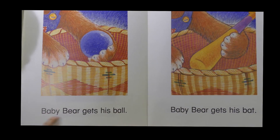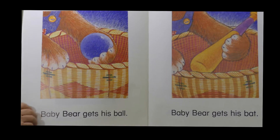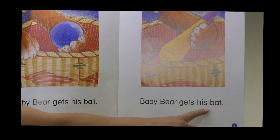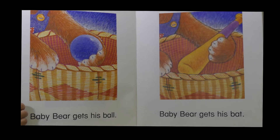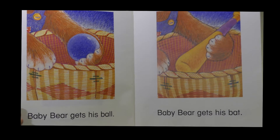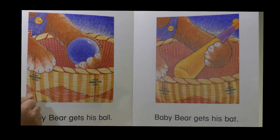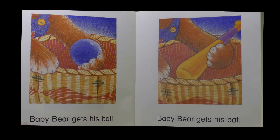Baby bear gets his ball. Now his first toy is a ball. Baby bear gets his bat. Now we know that he has a ball and a bat. Do you have a ball and a bat? Do they go together? And how do you play with the bat and the ball together?